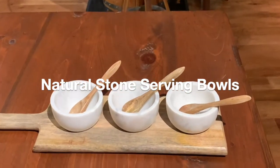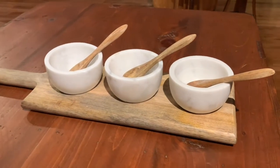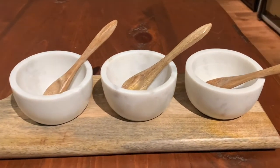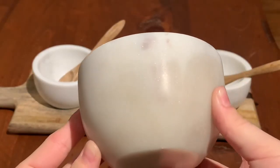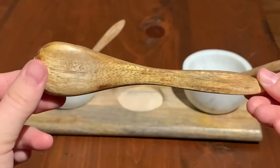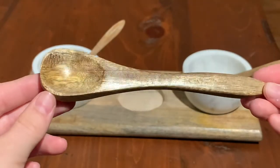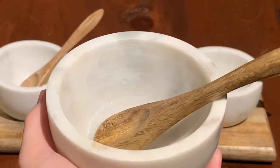IWA's new serving bowls are made from beautiful, natural stone and come in a set of three. Each bowl comes with a matching wooden spoon to serve your favorite treats. These spoons are great so that your guests don't need to reach their hands into the bowls.